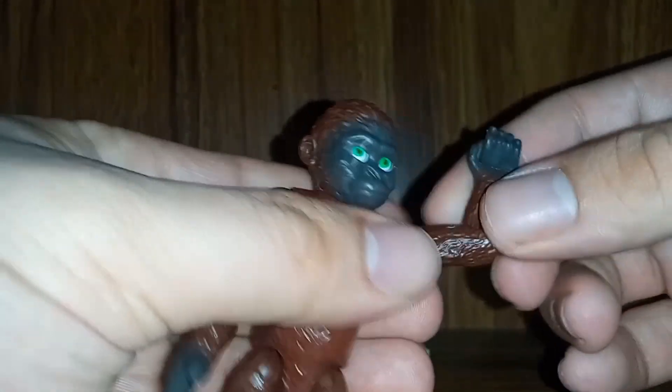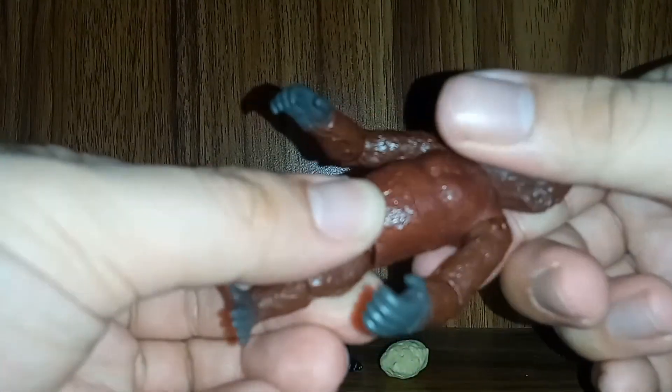He does have elbow articulation — he actually has a swivel there, which I didn't think they were going to give him, but they did. Same on the other side — pull it around, up and down. He has the swivels on his arm, and actually the arm itself is on a swivel too, not just back and forth. They're pulling all the stops with this guy — same on the other side. He does have a full rotation at the waist, back and forth movement, and his leg can basically move 360 degrees. They put everything into this guy.